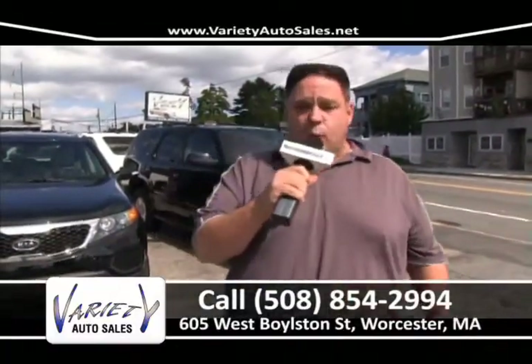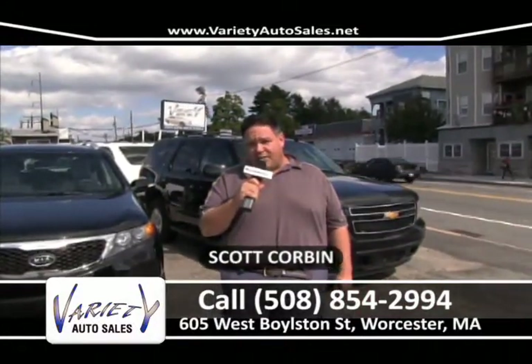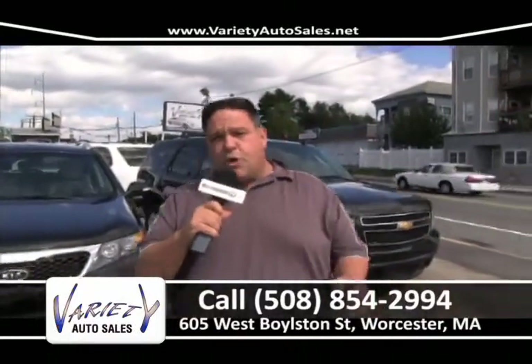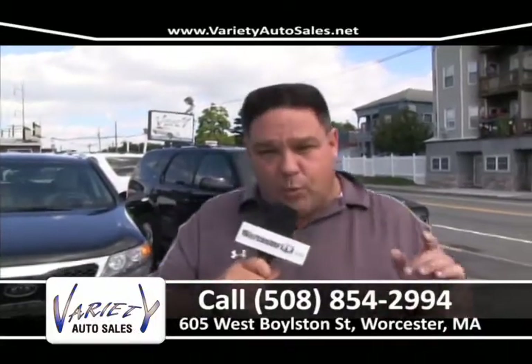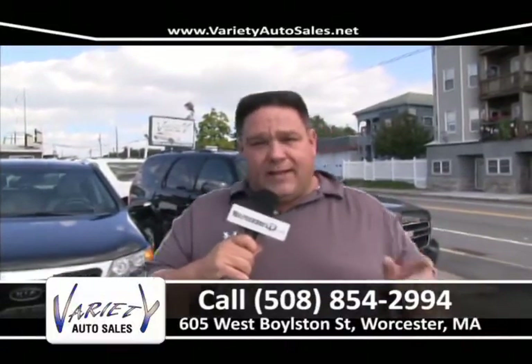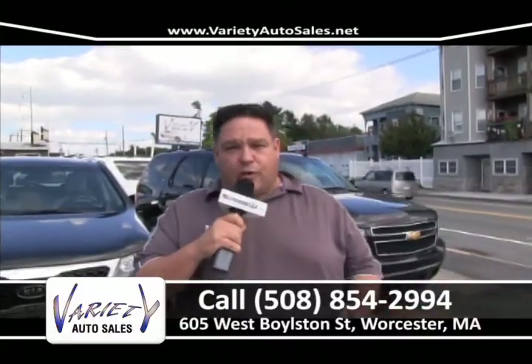Welcome back to Variety Auto Sales, 605 West Boylston Street in Worcester, located right near Quinsigamond Community College, open every night till 7 o'clock. My commitment to you — we won't be beat. Come to Variety, we'll pull your credit and show you your credit score. I guarantee we're going to sell you the nicest car for the least amount of money with the best interest rate. We don't have salesmen and we don't have F&I guys — that saves you a lot of money.